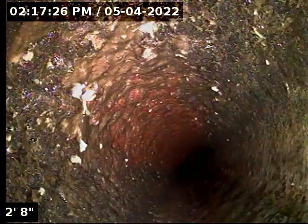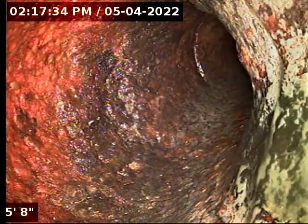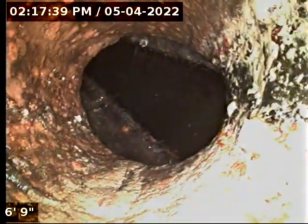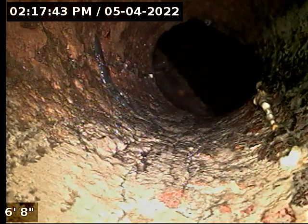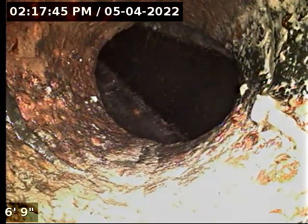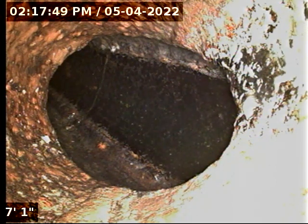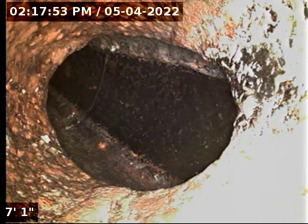Right now we're upside down in our camera, so we're going to follow this. Here at about 5-6 feet it drops in depth, and then it connects to this central waste line at about 7 feet. We're going to see where this goes — it should go over and connect.